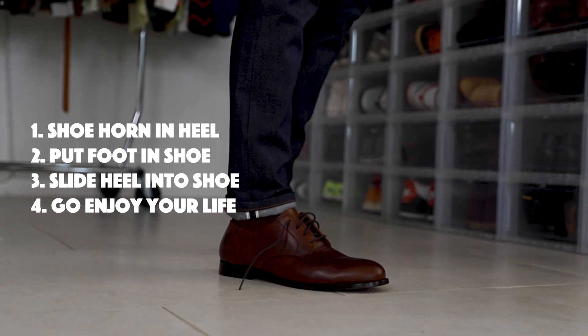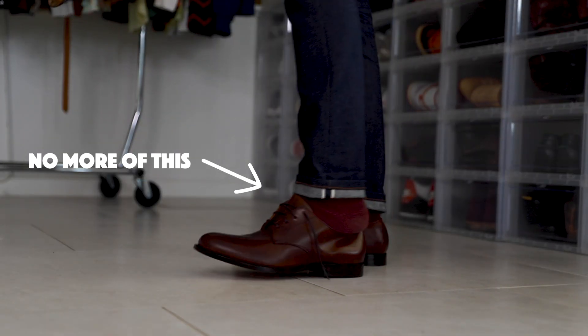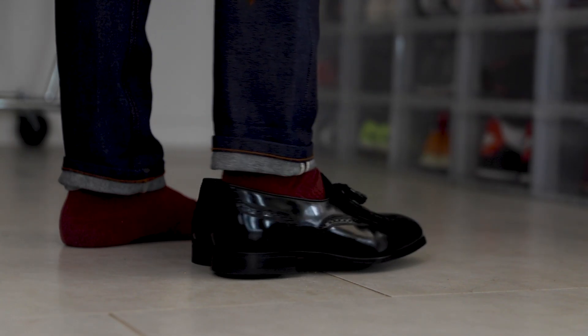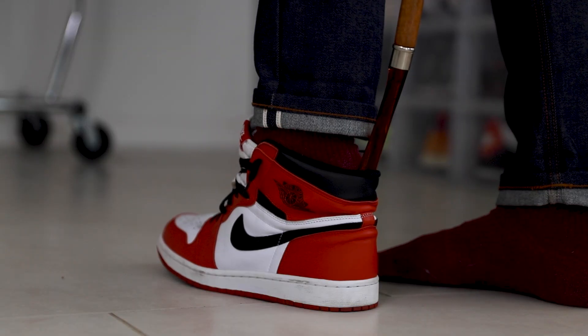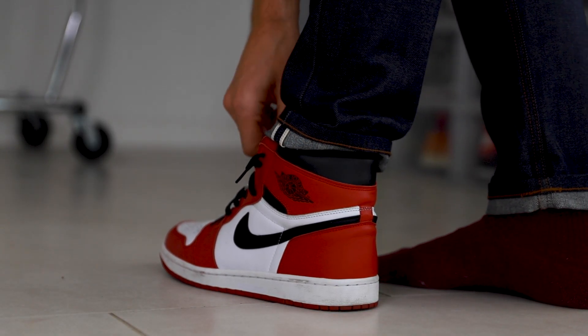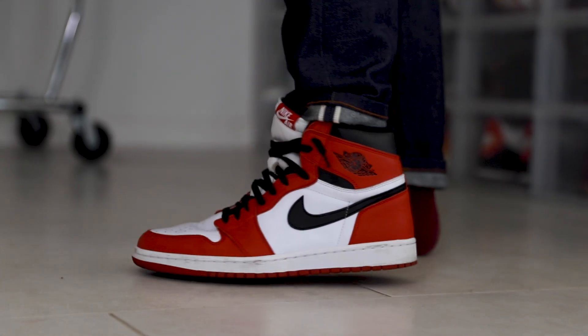This avoids crushing the back of your shoe and just in general makes it way less annoying to put on things like stiff dress shoes, a tighter loafer, or Jordan 1s and Nike Blazers high-top sneakers. If you have them, you know it is really hard to get them on sometimes, so using a shoe horn regularly is a smart move. They come in all different sizes — you don't have to have a super long one like mine. It's a little easier because you don't have to bend over as much, but it's not that big of a deal.